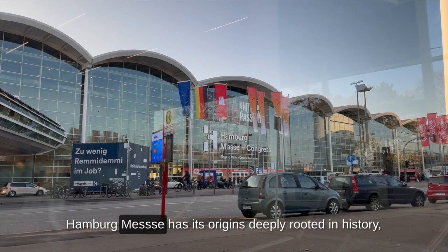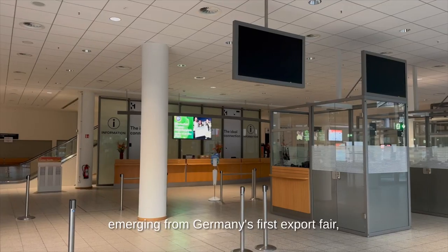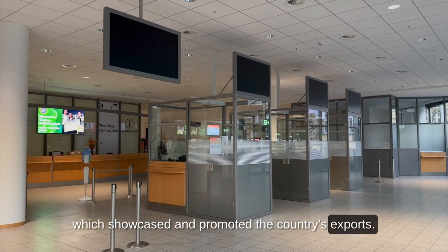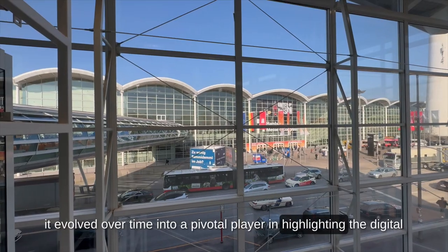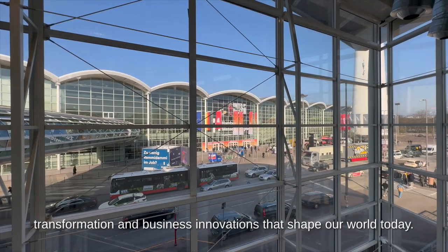Hamburg Messe has its origins deeply rooted in history, emerging from Germany's first export fair, which showcased and promoted the country's exports. Born out of a British initiative, it evolved over time into a pivotal player in highlighting the digital transformation and business innovations that shape our world today.